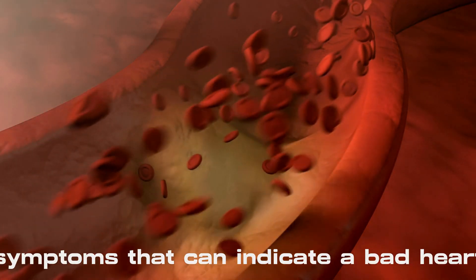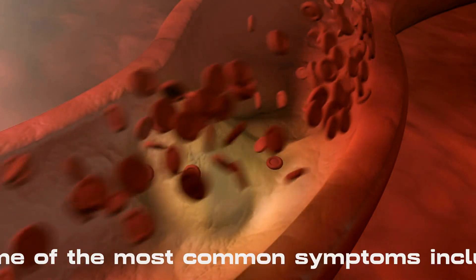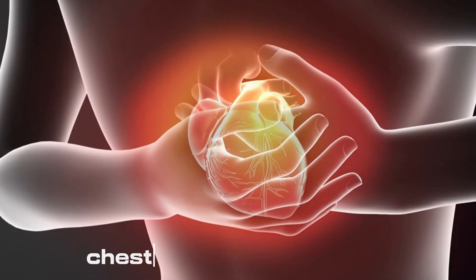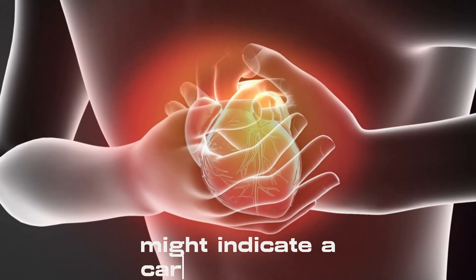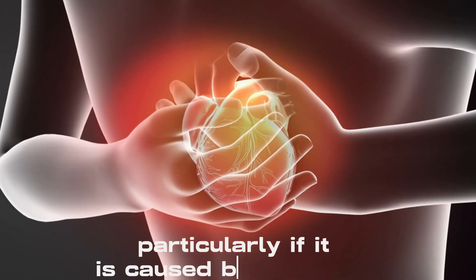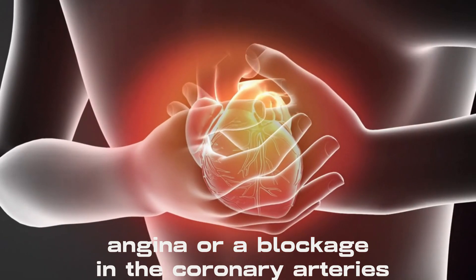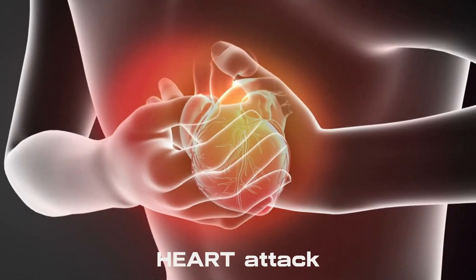There are several symptoms that can indicate a bad heart. Some of the most common symptoms include chest pain or discomfort, which might indicate a cardiac problem, particularly if it is caused by restricted blood supply to the heart muscle, angina, or a blockage in the coronary arteries, heart attack.